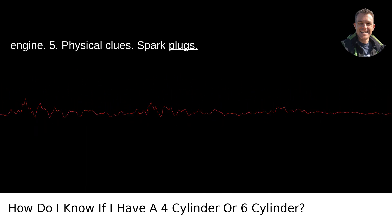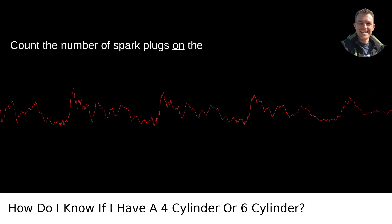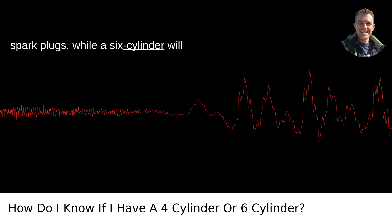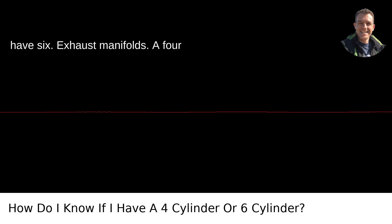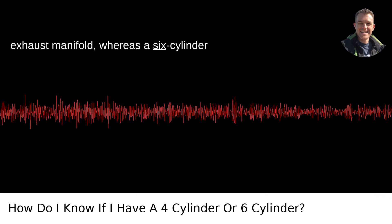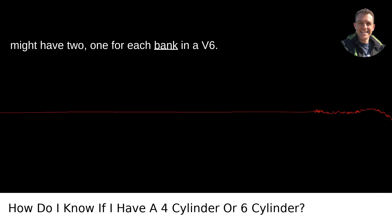Fifth, look for physical clues. Check the spark plugs — a 4-cylinder will have 4 spark plugs, while a 6-cylinder will have 6. You can also look at the exhaust manifolds: a 4-cylinder engine will typically have one exhaust manifold, whereas a 6-cylinder might have two, one for each bank in a V6.